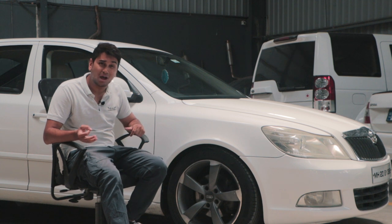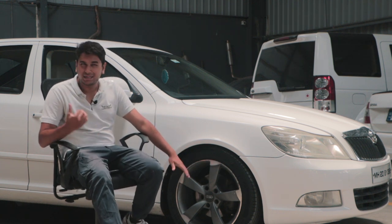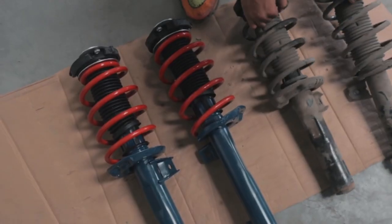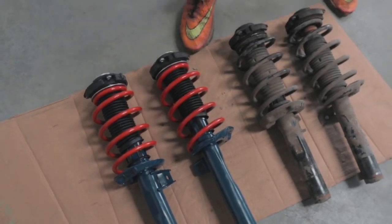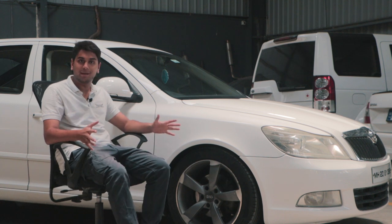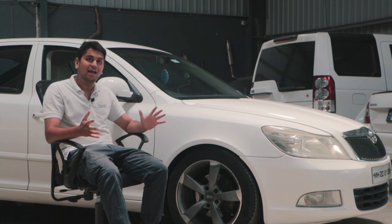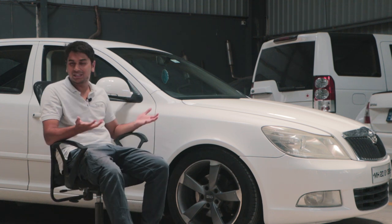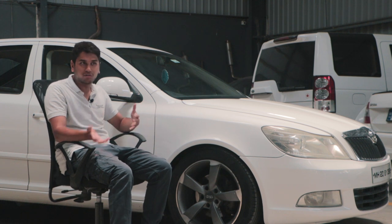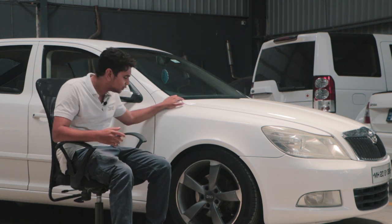We also have NGK iridium spark plugs, Brembo brake pads at the front and EBC brake pads at the rear, a VRS spoiler, Cobra lowering springs, and Miele dampers, among other things. I've kept this build fairly subtle — I wanted it to look like a sleeper, and I think it's accomplished that. If you've seen the car on YouTube or in real life, that's only when you know what it actually is.